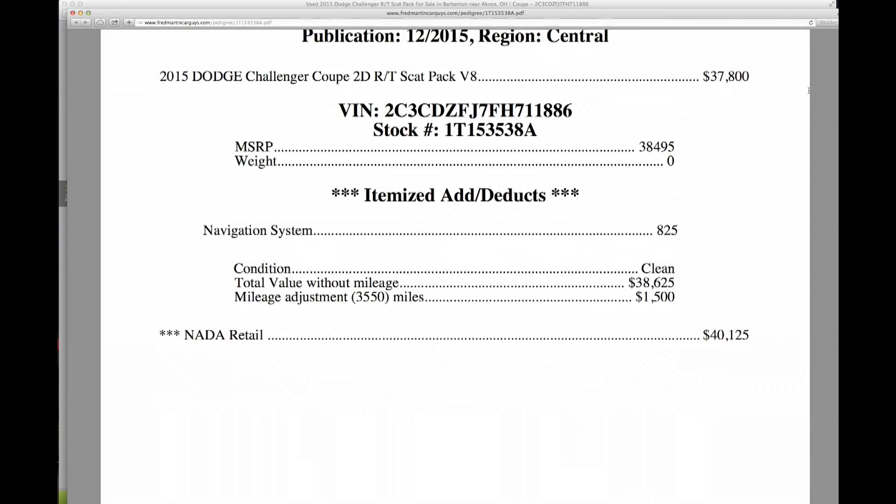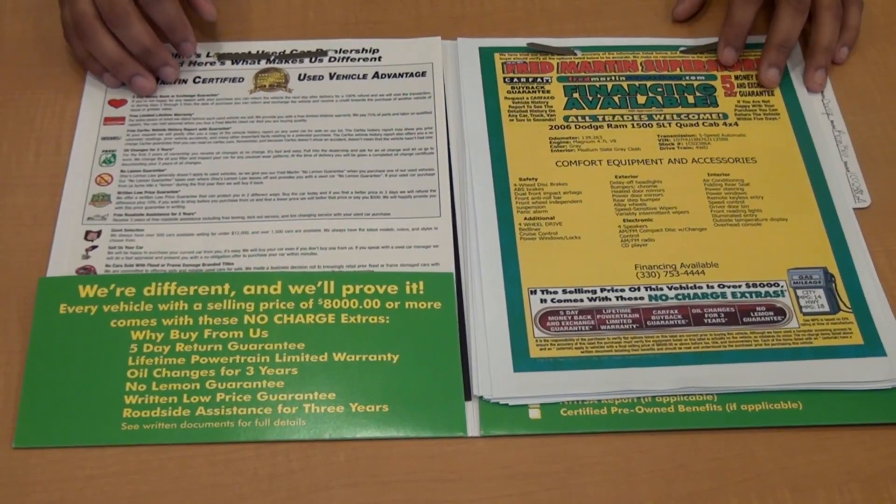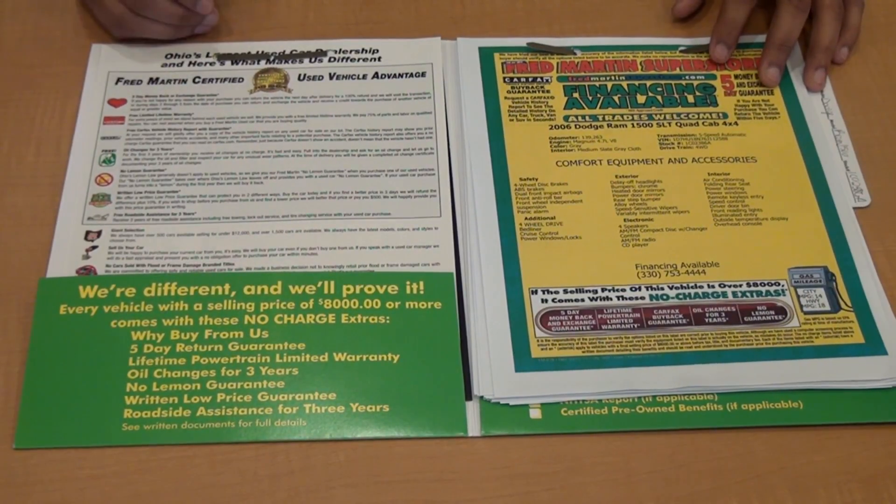We also show you the retail price analysis on the vehicle so you can make sure that you aren't overpaying for it. We give you a detailed analysis of the price and compare it with other metrics within the marketplace. You'll be amazed when you see how reasonably priced our vehicles are. Competitive pricing — that's Fred Martin Superstore.